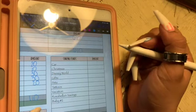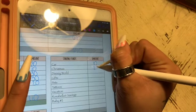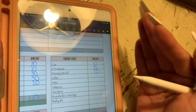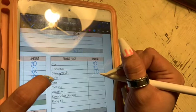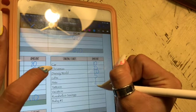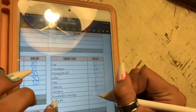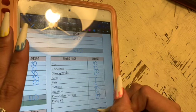Now we're into my sinking funds. Car is getting $10, Christmas is getting $25, Disney is getting $20 — sorry if my writing looks messy, the iPad is straight and I don't want to angle it. Gifts is getting $5, pets is getting $1, tattoos is getting $5, vacation gets $20, Rosabella's savings gets $25, and baby number two gets $10. This equals out to $121.